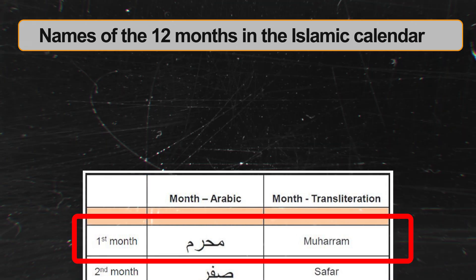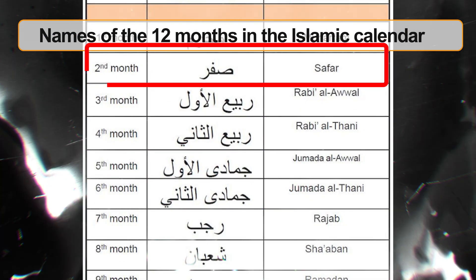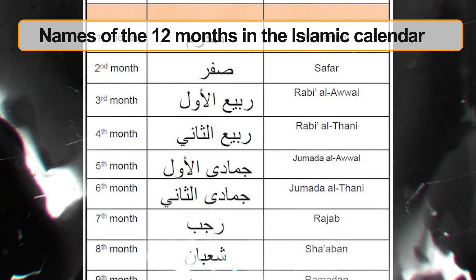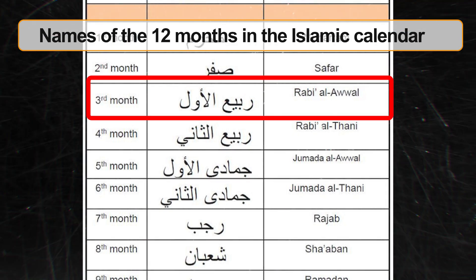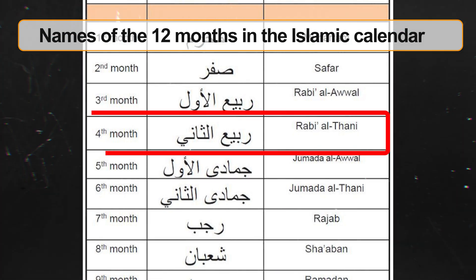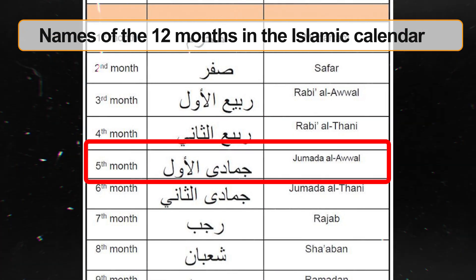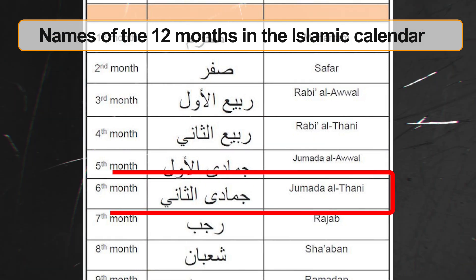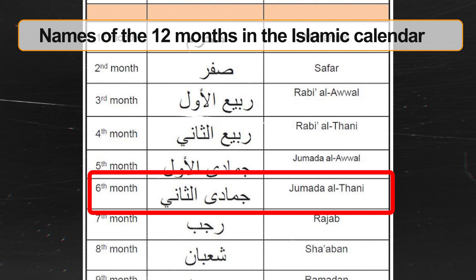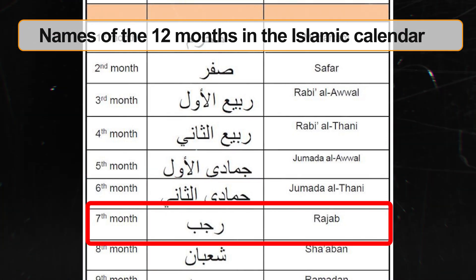Here are the names of the 12 months in the Islamic calendar: Muharram, the first month, considered sacred; Safar, the second month; Rabi al-Awl (Rabi 1), the third month; Rabi al-Thani (Rabi 2), the fourth month; Jamaadi al-Awl (Jamaadi 1), the fifth month; Jamaadi al-Thani (Jamaadi 2), the sixth month; and Rajab, the seventh month — another sacred month.